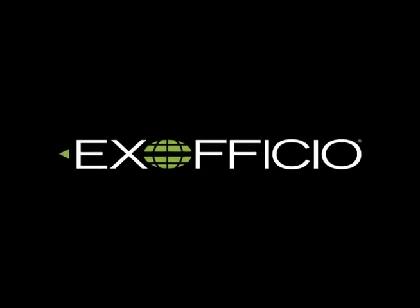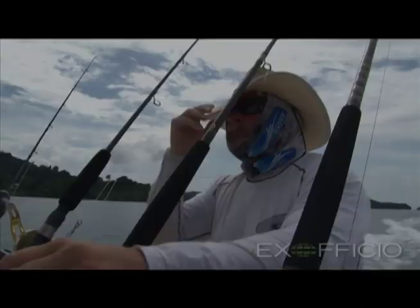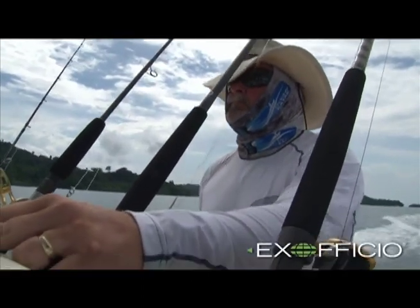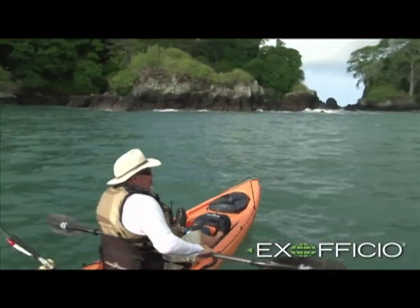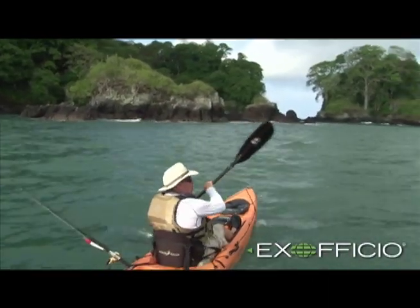Jim Zammons here from Ocean Kayak's Kayak Fishing Show, and I'm on the road with Exofficio. This week I'm in the hot and humid country of Panama, and one of my favorite pieces of travel gear for this type of climate is my Exofficio Sol Cool Shirt.